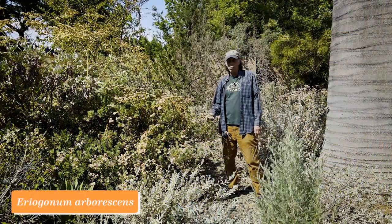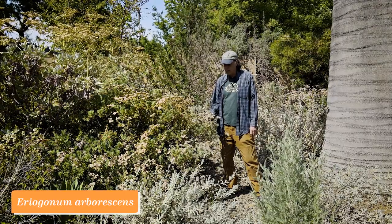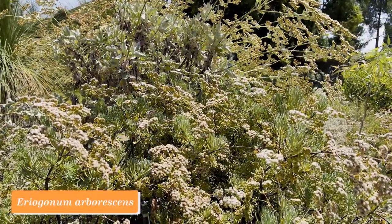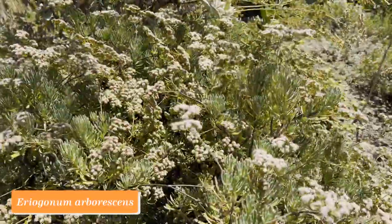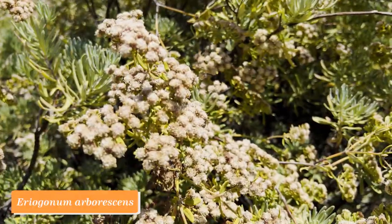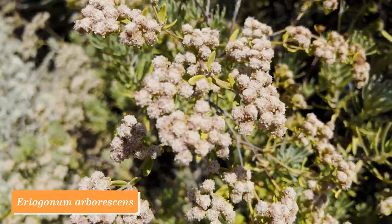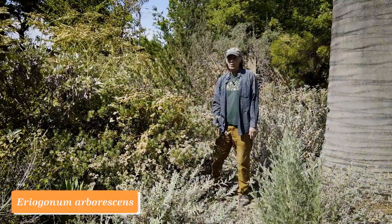This shrub is one of the wild buckwheats in the genus Eriogonum, a genus that's very well represented here in California. This one is Eriogonum arborescens, meaning becoming tree-like — though it's really more bush-like. Its neighbor here is Eriogonum giganteum. This one's a little whiter when in full bloom, and the neighbor a little pinker. The leaves are definitely much smaller on Eriogonum arborescens. It has a long blooming period in the summer months, is easy to grow in California, and very drought tolerant.